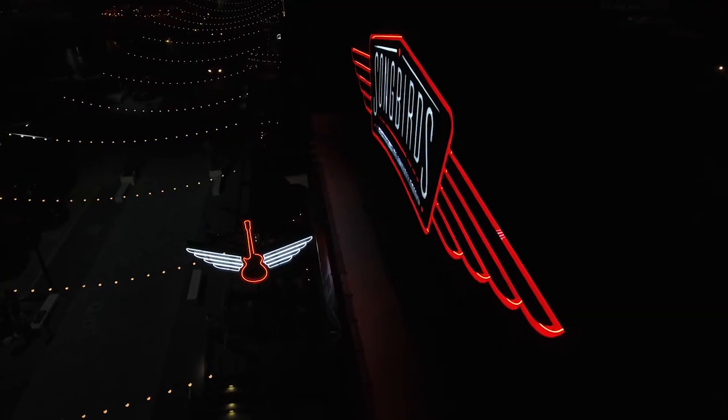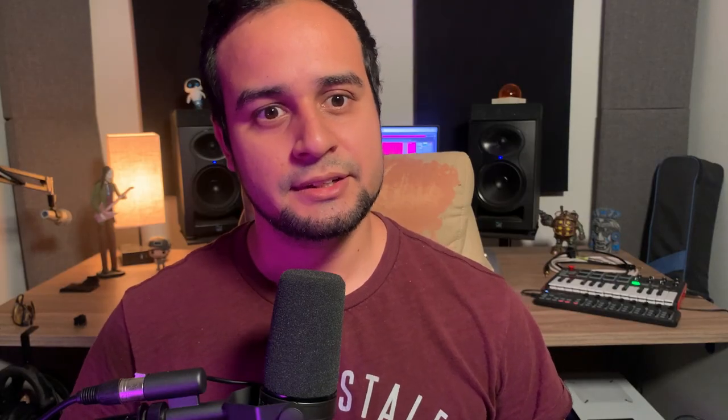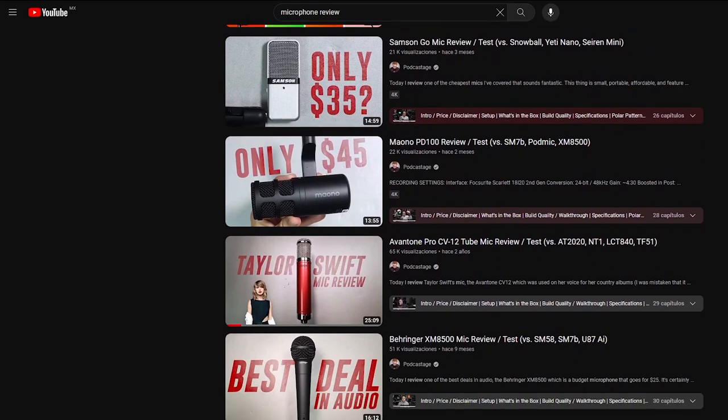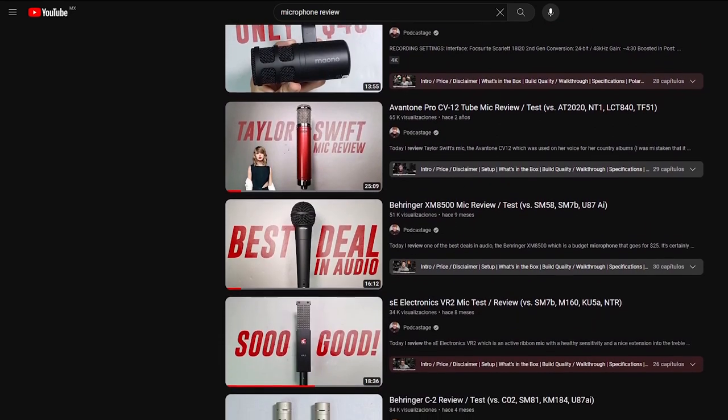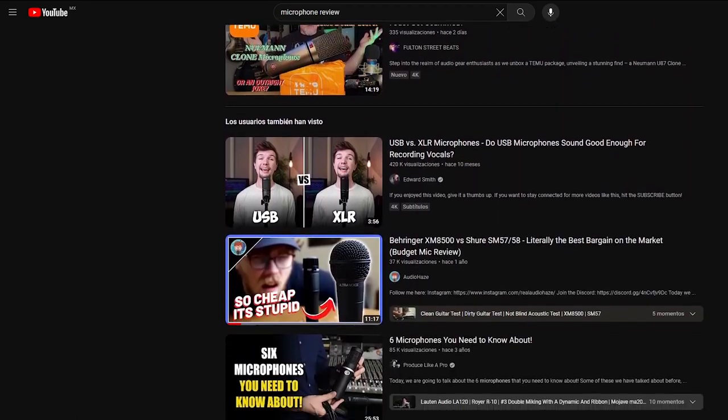I know many of you don't have the option to just go to a store and try as many microphones as you want — I don't have that option either. But luckily we have many great reviews here on YouTube for pretty much whichever microphone you're looking for, so you can hear and compare options. Answering this question is probably the most important thing when buying audio gear, because gear can get so expensive and buying something you don't really need can be regretful.